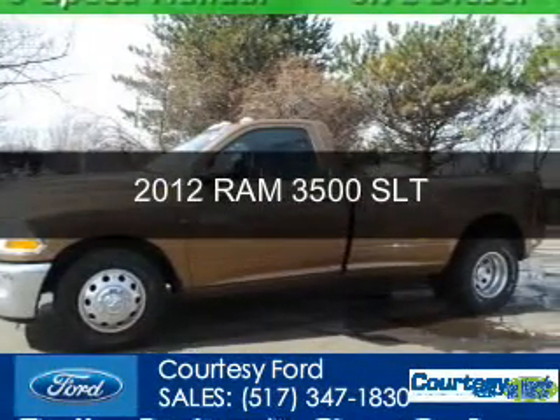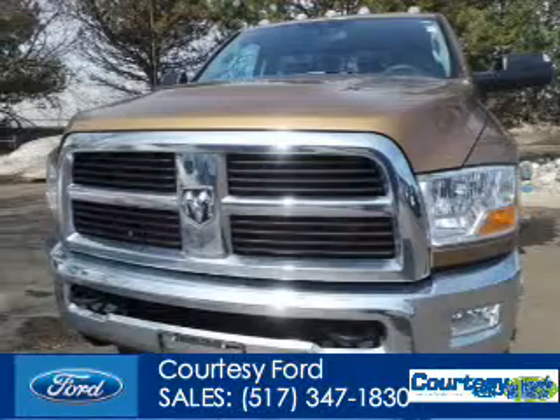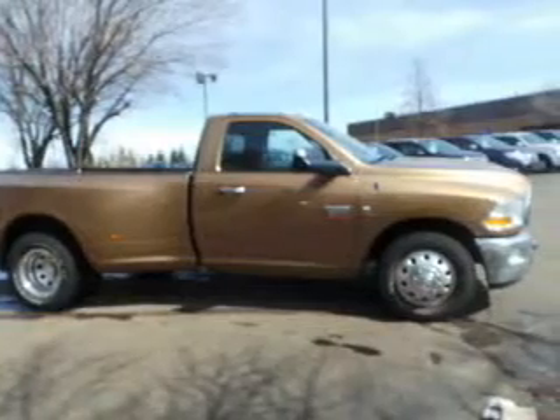This is a used 2012 Ram 3500, powered by rear wheel drive, a 6.7 liter 6-cylinder engine, and a manual transmission.